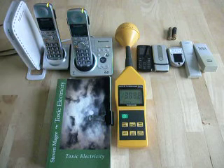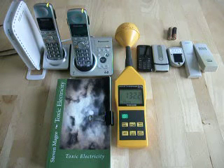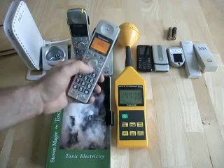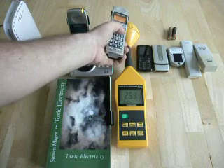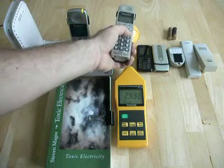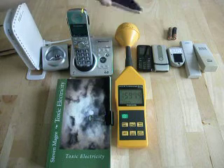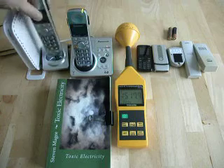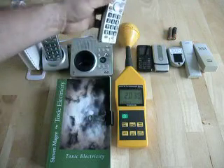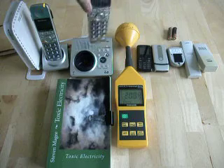Our next test is going to see what these two phones are doing. Let's wait for the signal to die down. Our signal's back down to normal levels and I'm simply going to press the talk button. You can see that we've got very high power levels — we're at 2.5 volts per meter. You can see that right around where your head would be is the highest signal strength. Let's try the next phone — about 2.5 volts per meter again.